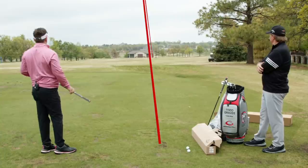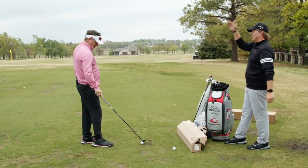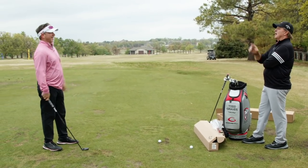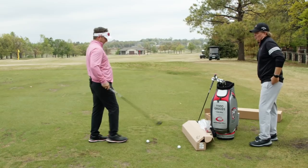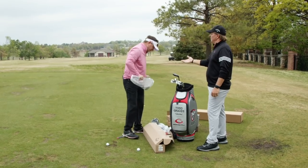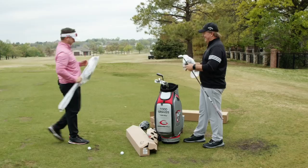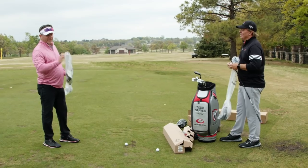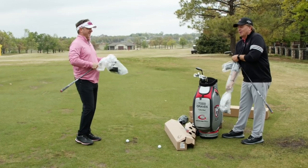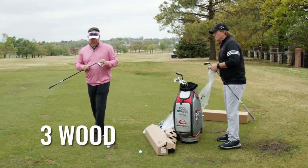Think about playing a 210-yard par three with railroad ties at the front — you've got to carry 205 and stop within 30 feet. You can do that with the hybrid, and even on a mishit it'll still find the front of the green. With a long iron you'd be in the water. The bag now has a three and four hybrid. He says he won't accept a five hybrid — but there's a strong likelihood he'll email me in July asking for the five hybrid. It happens every time.